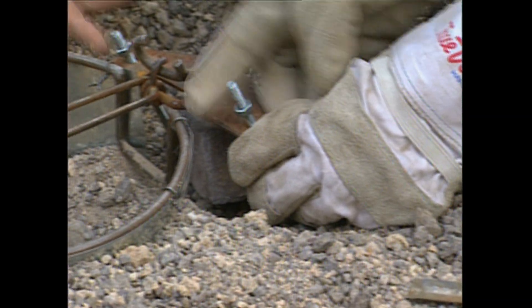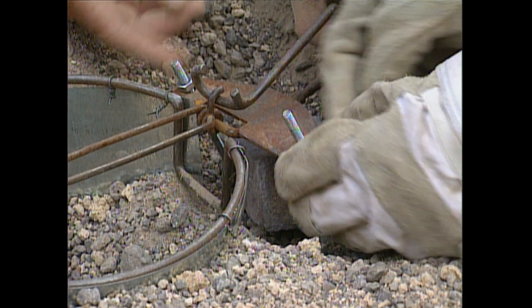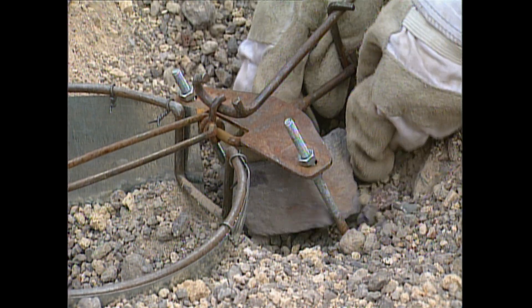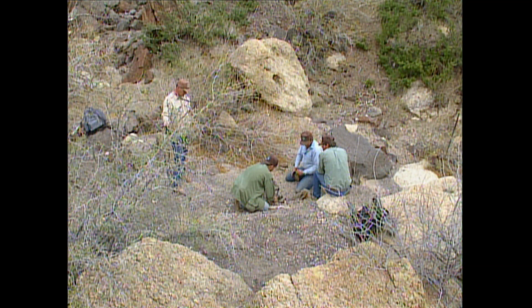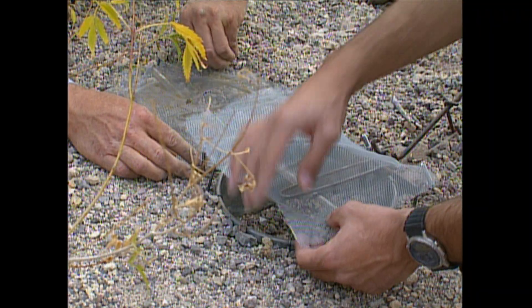Once a favorable location has been established, the field team sets the traps. Then a waiting game begins that can go on for weeks. During the field season, there may be up to half a dozen such sites, and each one must be checked on a daily basis.